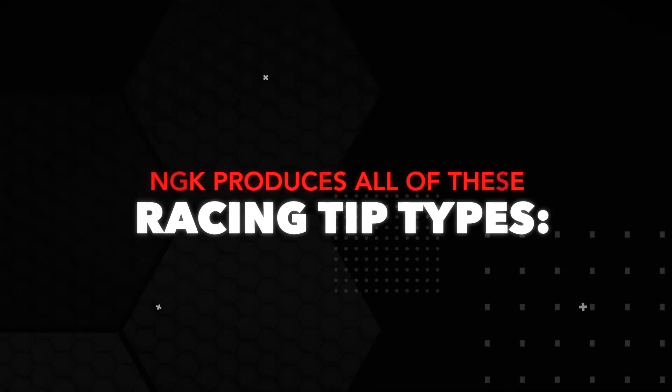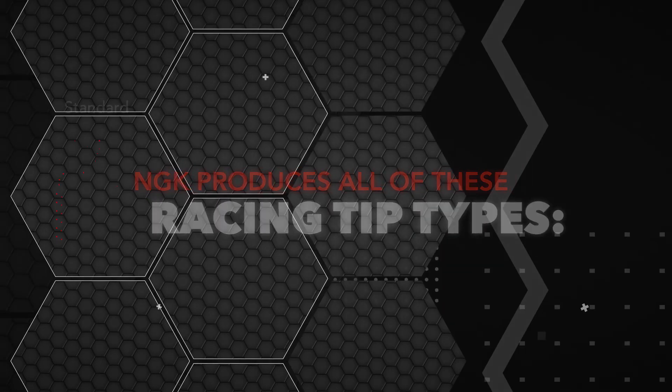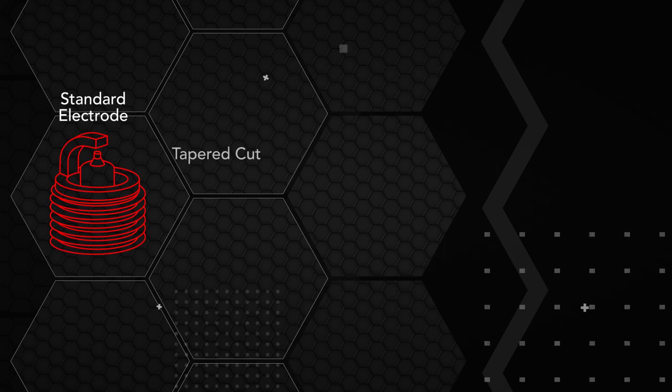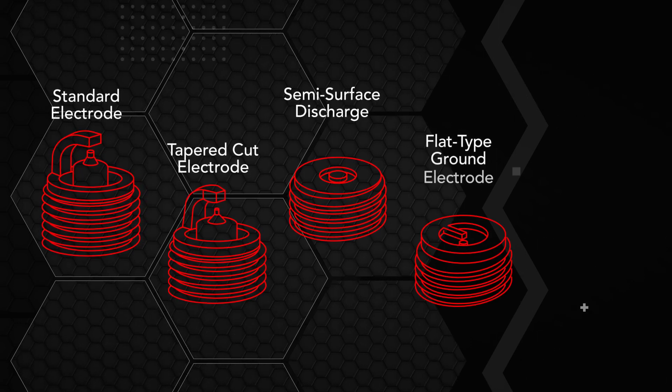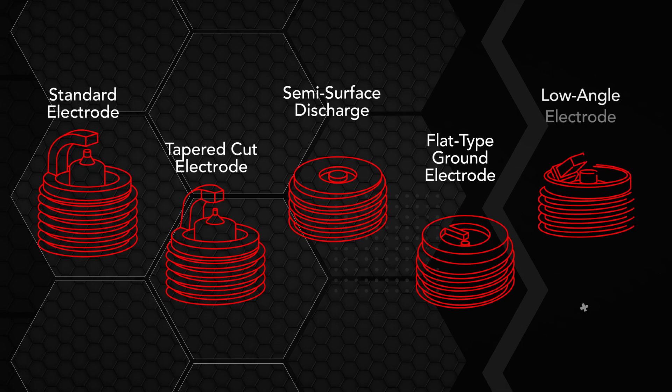NGK produces all of the following racing tip types: standard electrode, tapered cut electrode, semi surface discharge, flat type ground electrode, and low angle electrode.